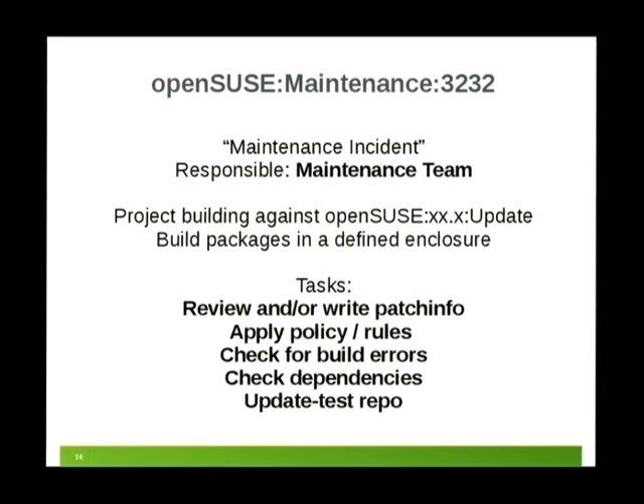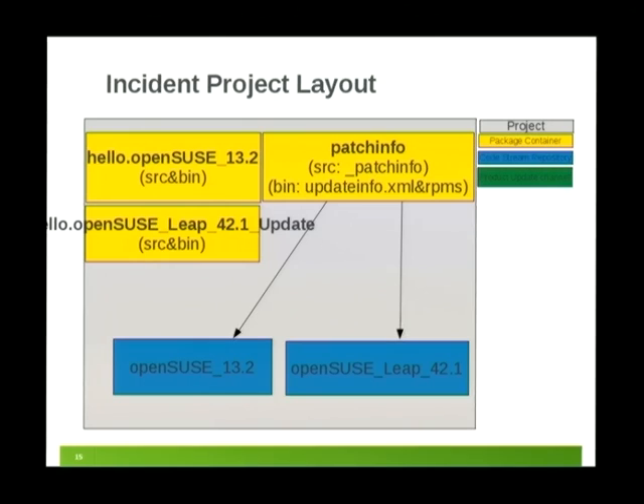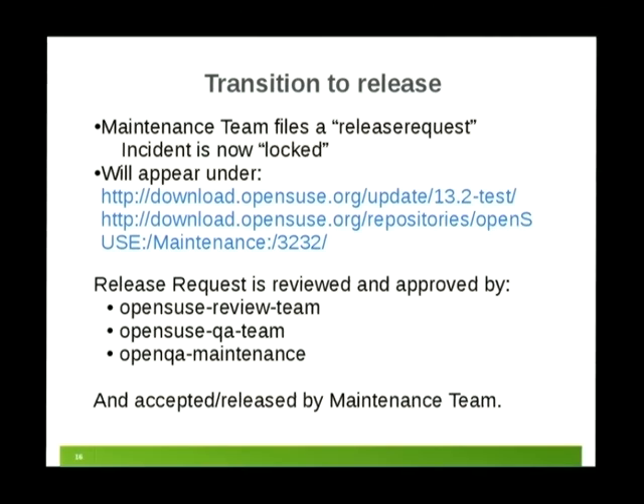We write the patch info, check that all the rules are applied, and check for dependencies. Once everything has built, the update test repository on download.opensuse.org will automatically get the content of this update. Once we finish setting up the incident, we issue a release request that locks the incident so it won't change anymore — the exact binaries and sources as of that lock will be pushed into the update channel. The update test repository can be added to your system if you want to test, and repositories of every incident are published on download.opensuse.org.